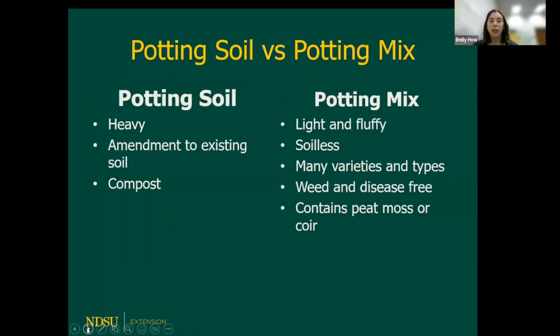Here's the big difference between a potting or garden soil and potting mix. Potting soils are typically heavy — we use them as an amendment to our soil, adding organic matter, fertilizer, or a mix on top. You see it a lot with lawns. They typically contain some form of compost, whereas potting mixes are really light and fluffy and soilless. There are also a lot of varieties — an orchid mix is predominantly bark, while a succulent mix is more sand.